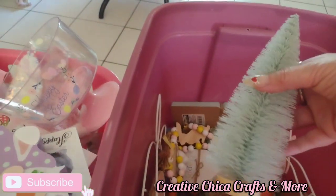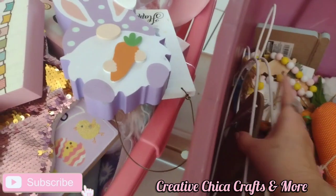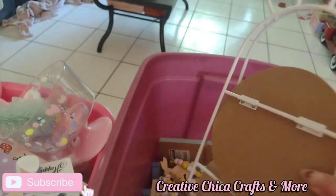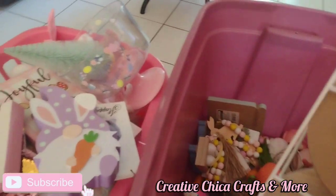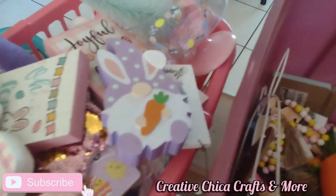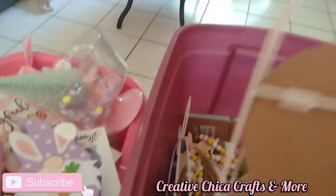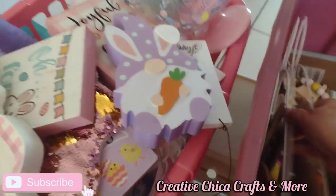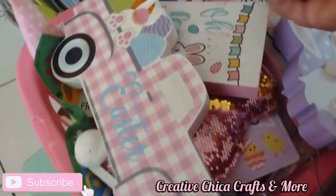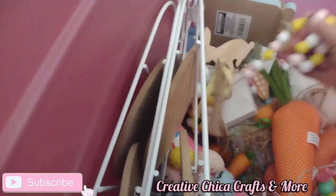We got a blue tree, or greenish blue. Oh my gosh, guys, I have two of these bunny tier trays. Toni, what are you thinking? I'm probably going to put those on my big table. This little bunny — that can be donated. I'm going to donate her. I don't need her.